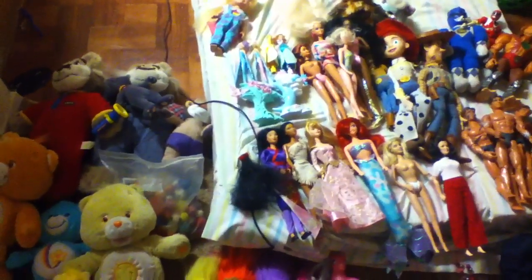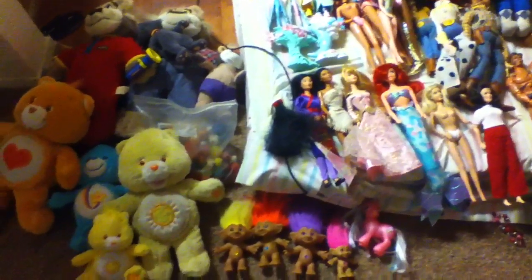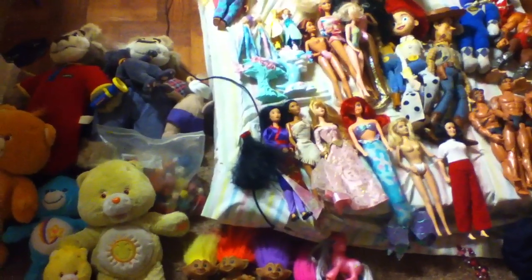Hello guys, today I'm going to be talking about the awesome 90s — the amazing 90s, whatever you want to call it. I'm going to be reviewing a lot of stuff that us 90s kids grew up with, so first I'm going to start out with some of my favorites.